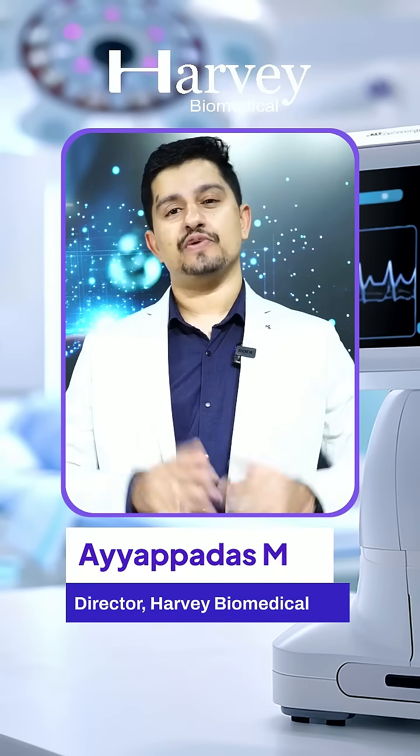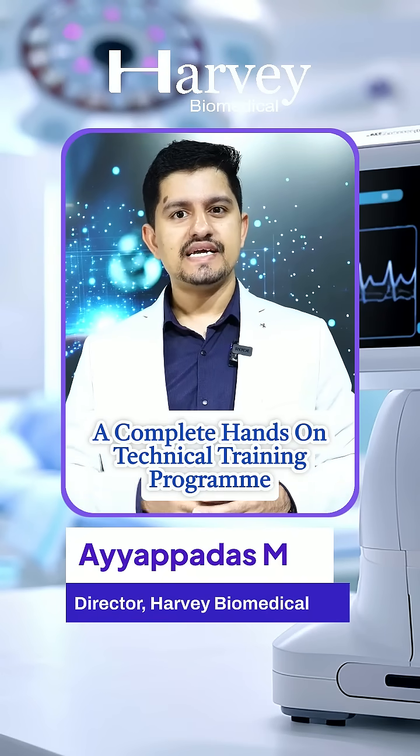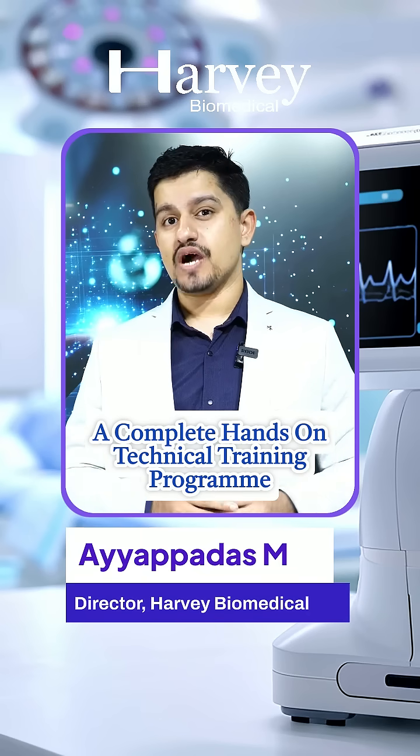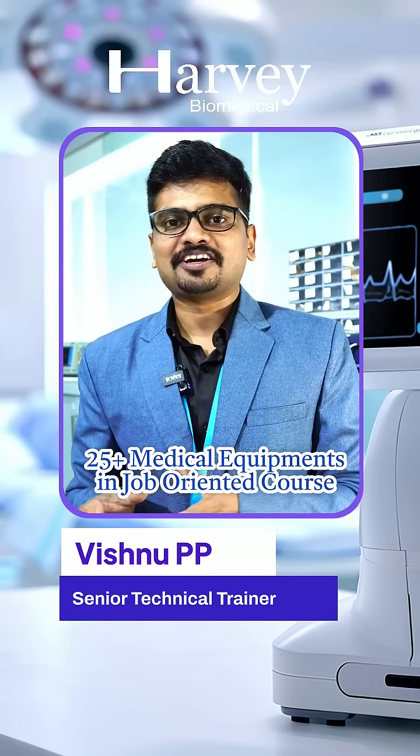The program includes five modules: clinical application, hardware and service, testing and calibration, quality and regulatory, and a special module for your career development and employment. The program covers 12 major medical equipment from critical care,